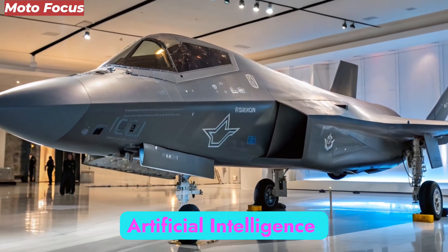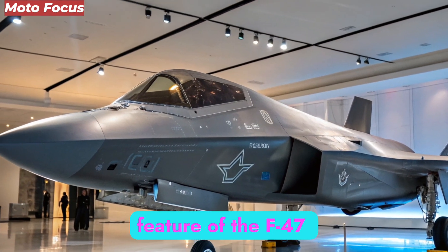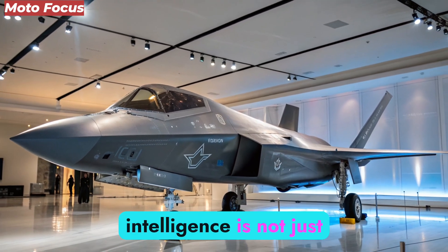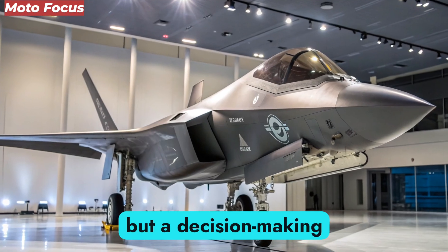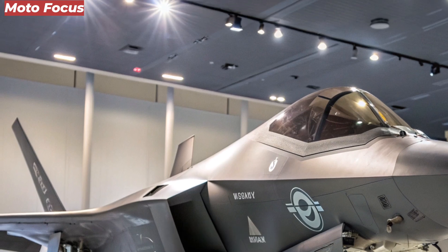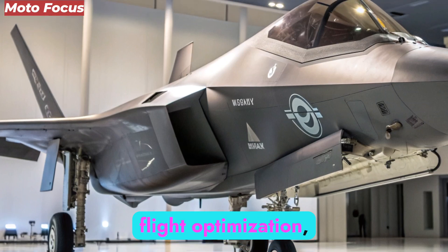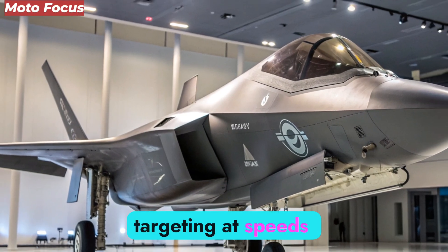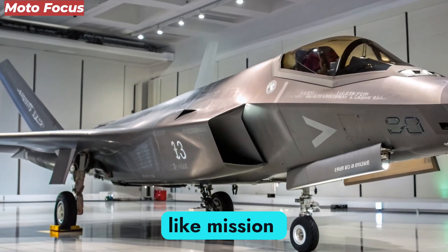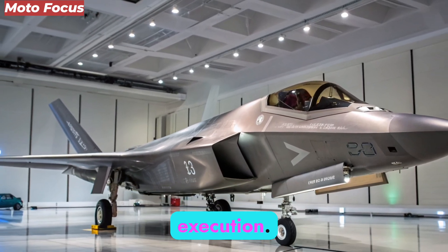Perhaps the most revolutionary feature of the F-47 NGAD is its AI-driven virtual co-pilot. This onboard intelligence is not just an assistant but a decision-making partner capable of analyzing millions of battlefield variables in real time. The AI handles threat detection, countermeasure deployment, flight optimization, and even weapons targeting at speeds beyond human reaction times. Pilots now act more like mission commanders, focusing on strategy while the aircraft itself manages tactical execution.